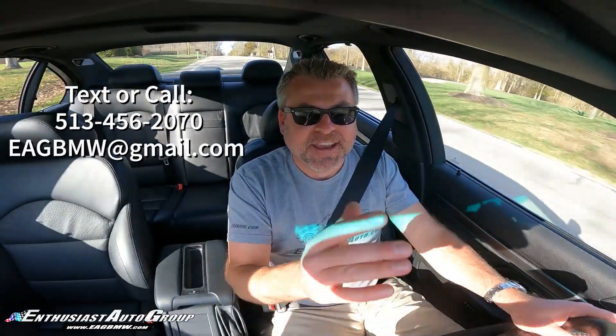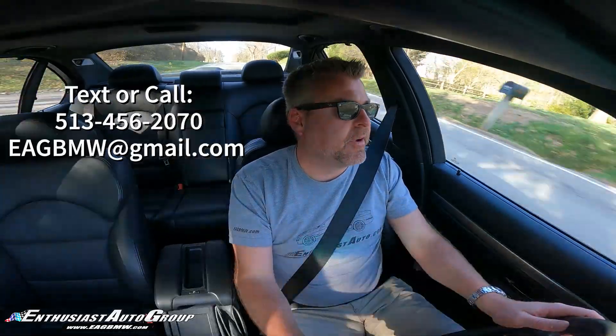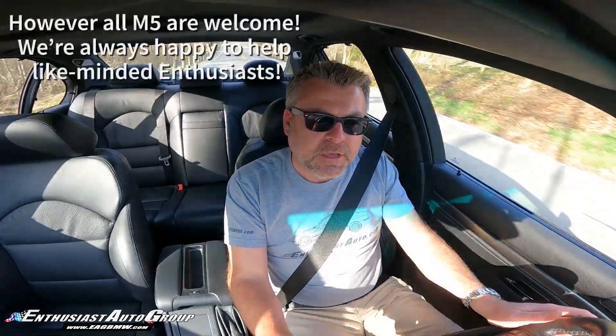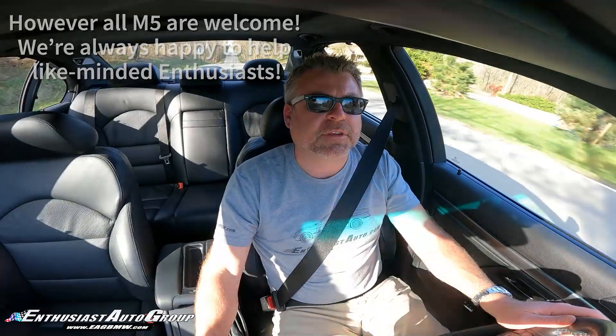We'd love to have that conversation and keep that car in a great home. We are looking for more driver-grade E39 M5s. We will prefer to focus on the later production 2002 and 2003 model years if we can so help it. And naturally we do want a clean history car that the next guy can be just as proud of. But if you have one of those, please do reach out, give us a call.